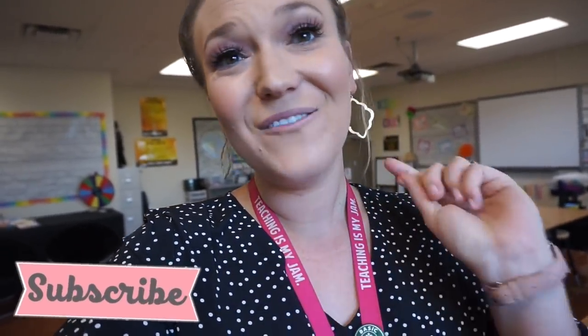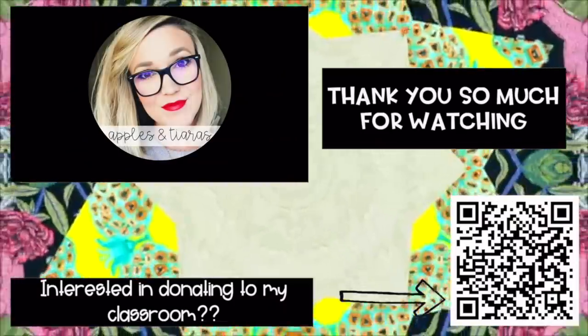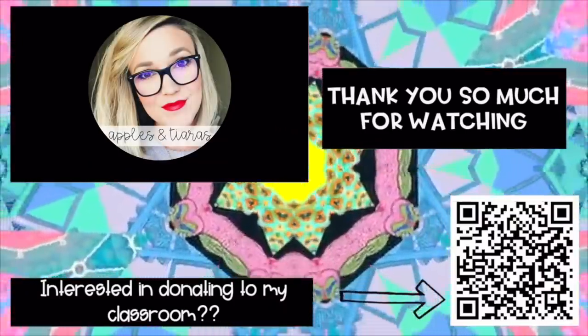I'm going to get going before this turns into one of those chats. I hope you guys enjoyed this video. Don't forget to subscribe to the channel and follow me on Instagram — I do lots of posts there every day. Thank you so much for watching and I will see you in the next one. Bye!